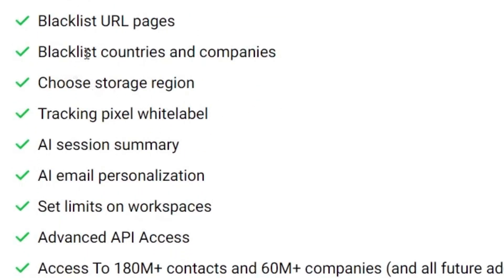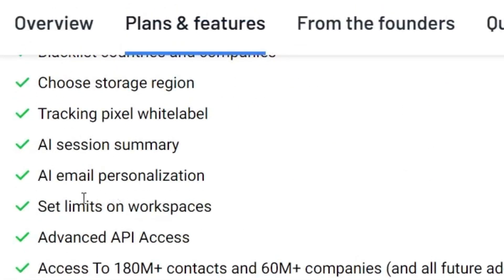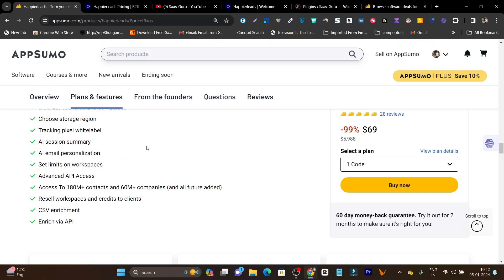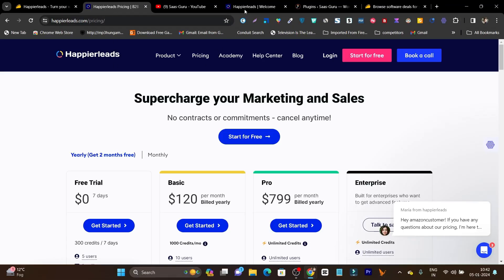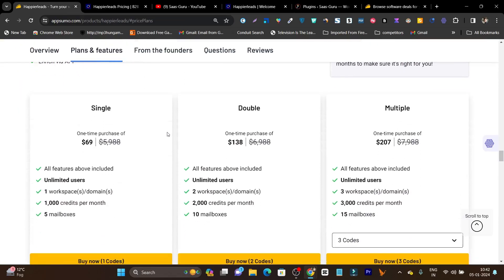You can even blacklist URL pages, choose the storage region, and install the pixel on your website so it can start identifying anonymous and unknown visitors. It has an AI session summary and AI email personalization. You can even set up campaigns for cold email — this is something I haven't found in any other cold outreaching email marketing tool. I'll show you everything in detail, but first let me talk about the lifetime deal.